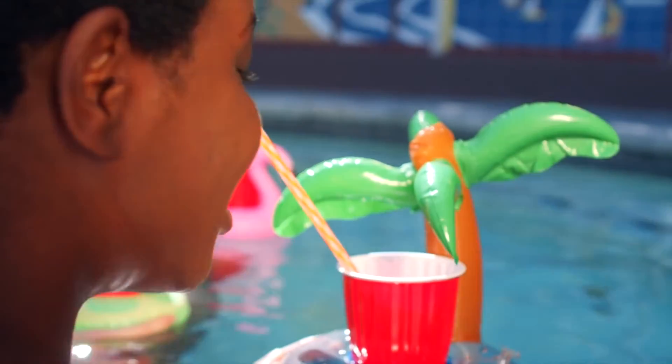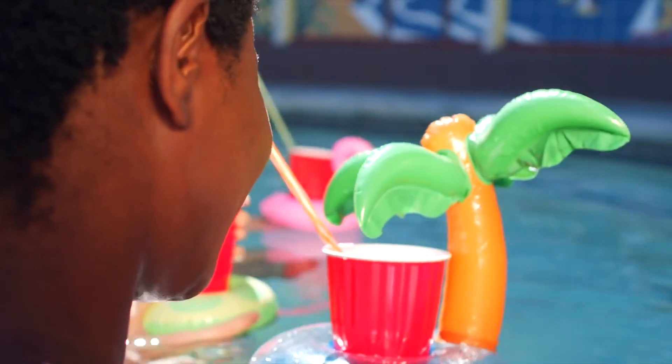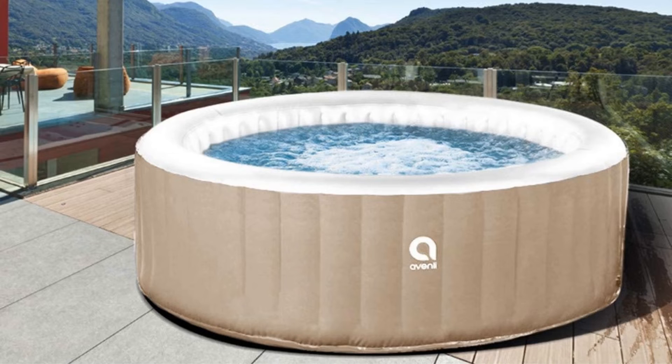Find deep relaxation in your own backyard oasis with our inflatable jetted hot tub. Product benefits include a digital control panel, sturdy i-beam construction, and three-ply reinforced walls offering superior strength and durability. For instructions on the assembly and use of the pool, see the manual.